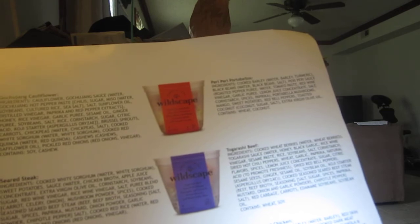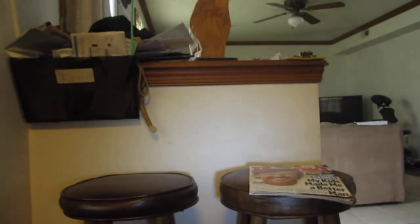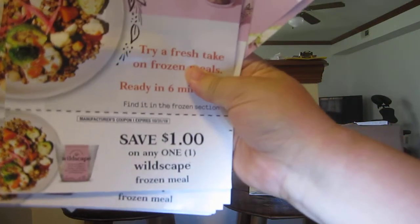And then I got dollar-off coupons to share with my Mom Meets group members — save one dollar.